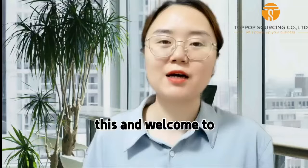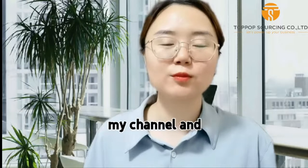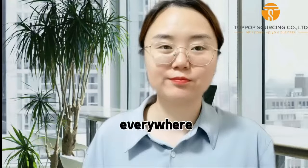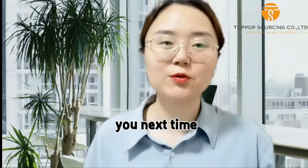Today we are talking about this. Welcome to my channel and subscribe to our channel. I'm Vivian — we will see you next time.